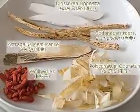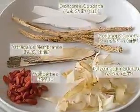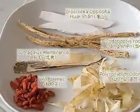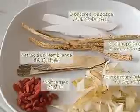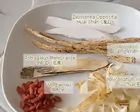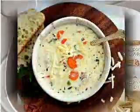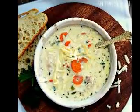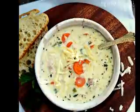Garlic Chicken and Spinach Soup Recipe. What you need: 2 tablespoons olive oil, 1 medium onion chopped, 2 cloves garlic diced, 12 ounces fresh spinach leaves, 1 pound chicken cooked and chopped, 3 cups chicken broth, 1 cup carrots chopped, salt and black pepper to taste, and 1/4 cup cream cheese.